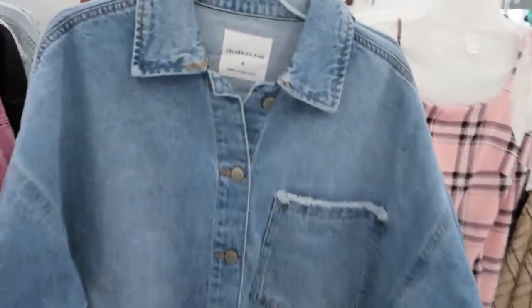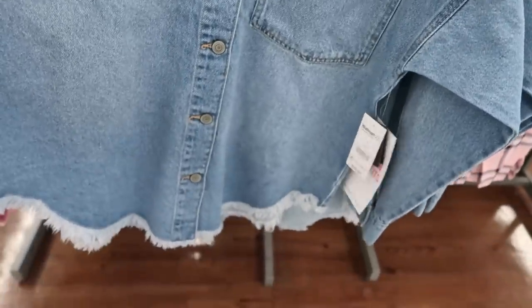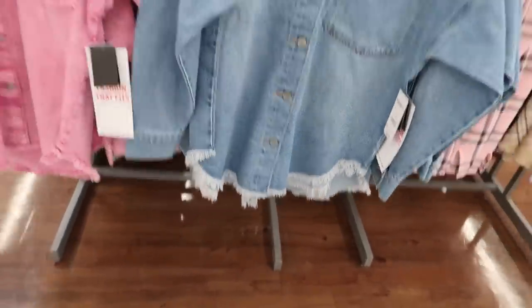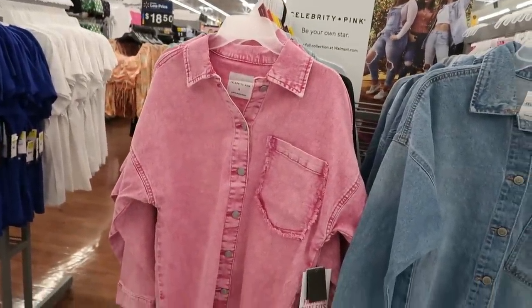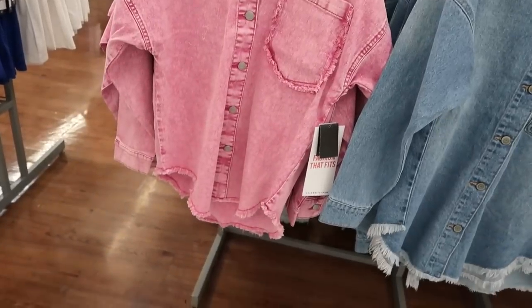I remember seeing this jacket right here — the Celebrity Pink for $29.50. I didn't see the pink one, I just saw the pink jacket with the flowers on it, so they do have that same one in pink.